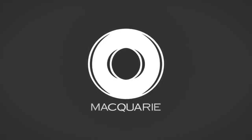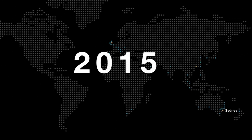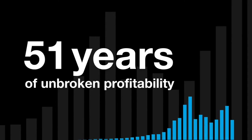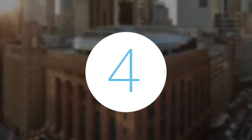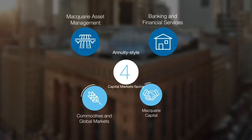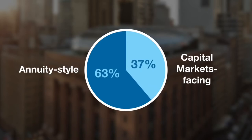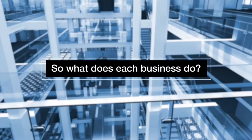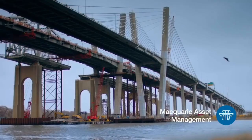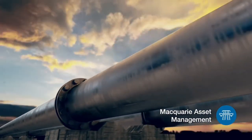Macquarie Group is an Australian multinational independent investment bank and financial services company. Headquartered and listed in Australia, it is the world's largest infrastructure asset manager and Australia's top-ranked mergers and acquisitions advisor, with more than $600 billion in assets under management. Macquarie generates much of its revenue from divisions that generate annuity-style income, including asset management, corporate asset finance and banking, generating more than 70% of revenues, meaning Macquarie is less affected by market movements, economic cycles and other adverse external events.